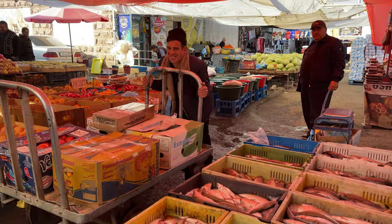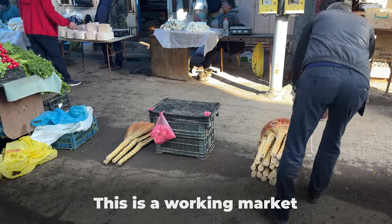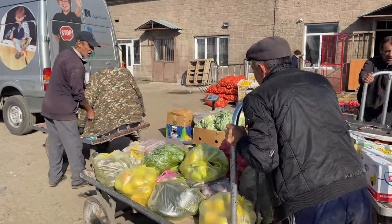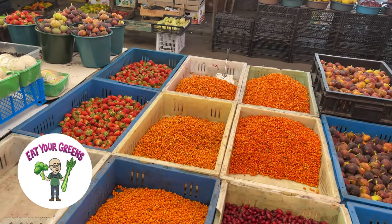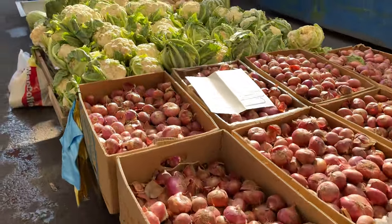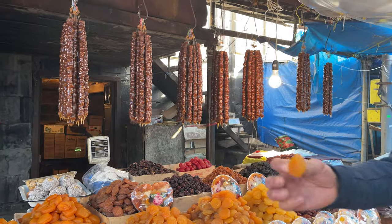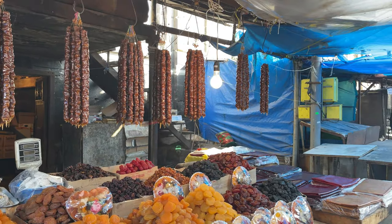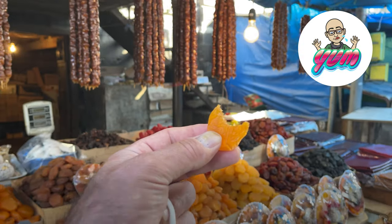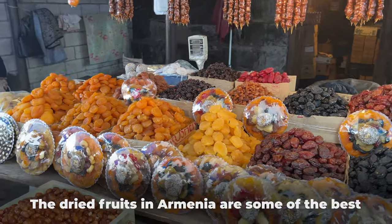You have to be careful because these guys are working and they're definitely moving around, not looking out for us. There are different fruits and vegetables that I've never seen or eaten before, and people are very open to letting us try them. Thank you, sir. Thank you. Merci, merci. Beautiful apricot. Gorgeous. Look at this display here.